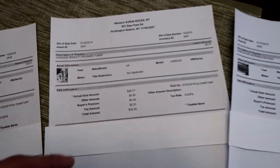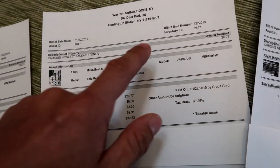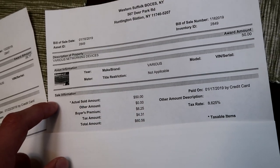This first one was $20.01 for various OKI data and toner. The next one was $26.77 for various Hewlett-Packard toner. The last one was $50 for the various networking devices — some school-sized networking equipment. I paid $60 for the network equipment and another $60 for the ink and toner, making about $120 total. I had to drive about 30 minutes to pick the stuff up, but I think it's totally worth it.